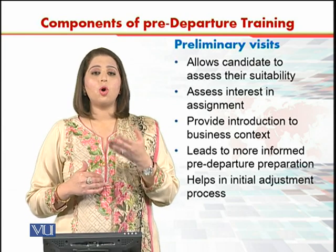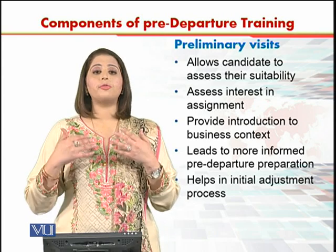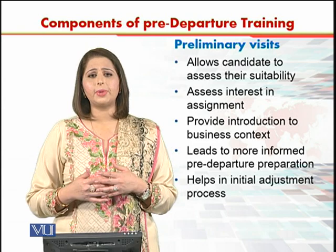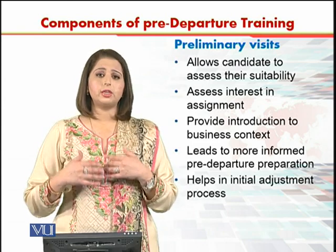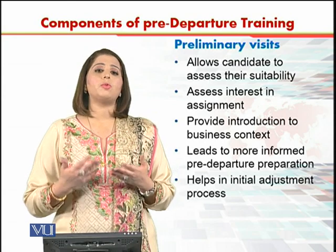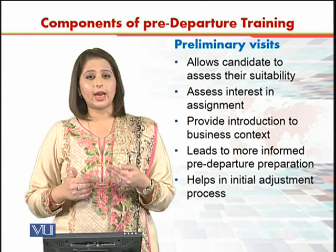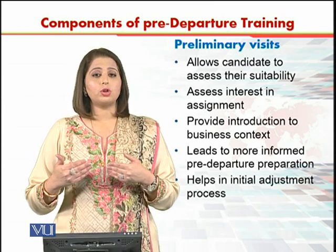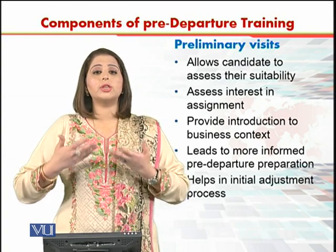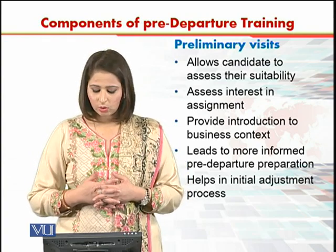People who go on these preliminary visits get an exposure of the place, an exposure of the culture, a feel of the place, the feel of the weather, and a feel of the environment of the organization. A preliminary visit can be a source of training in the way that a person will get trained and oriented towards the new environment in which they are going to go and live.